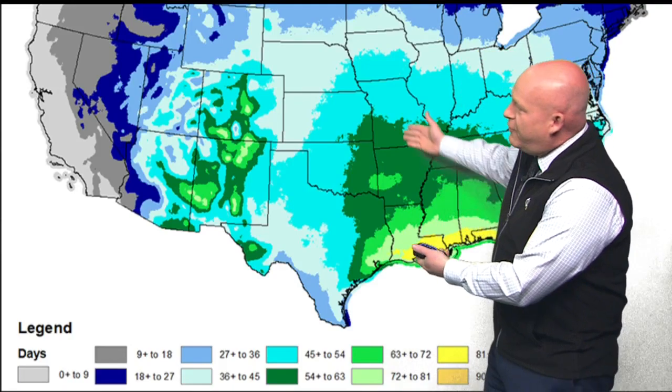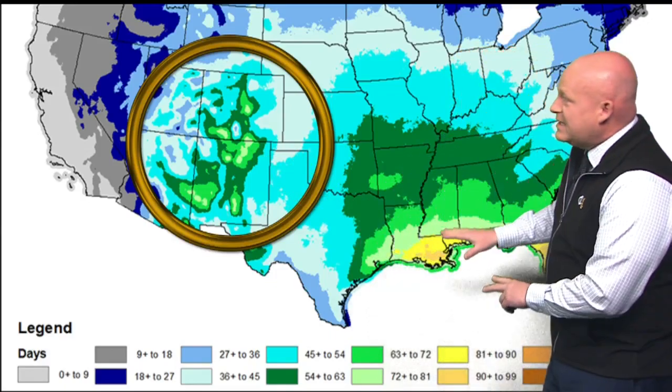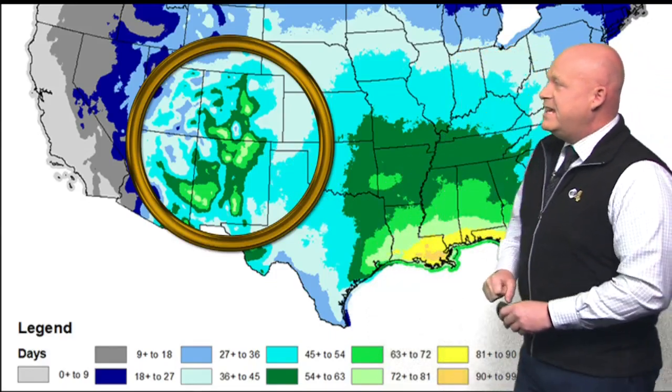As you move away from the Gulf of Mexico, the colors become lighter and lighter, except right here in our backyard. That is what is so interesting — Colorado and New Mexico records as many thunderstorm days as some areas in the deep south.